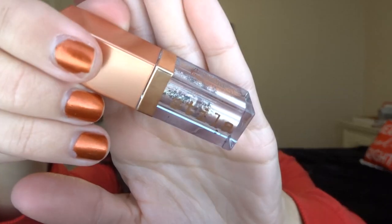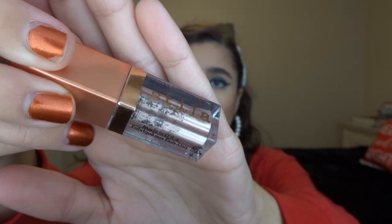Next is the Stila Shimmer and Glow in Kitten — it actually dried out on me, so I just tried to use it as much as I could and I'm calling it finished. Then I have three chapsticks. I've been going through chapstick like water recently — I think mask wearing has made my lips get more chapped. I have the Burt's Bees Mint Coco, which I've been trying to use up for a few years. I don't like the smell because it's like chocolate — so I'm just glad I finished it. I don't think I like chocolate lip balms.